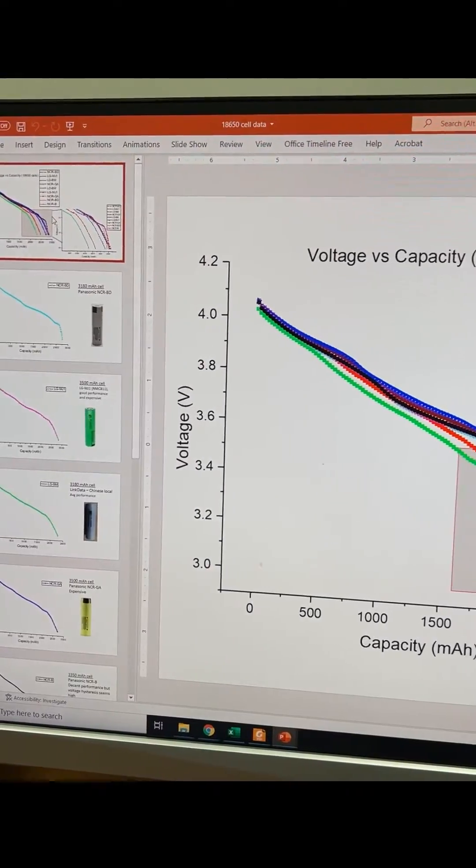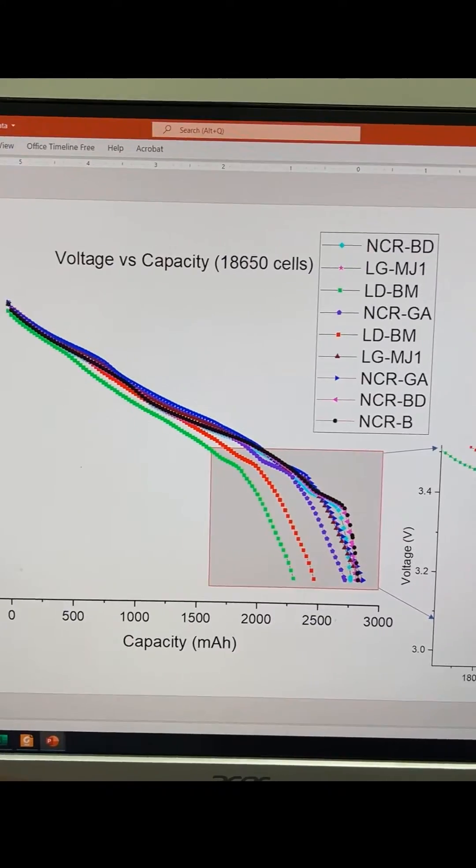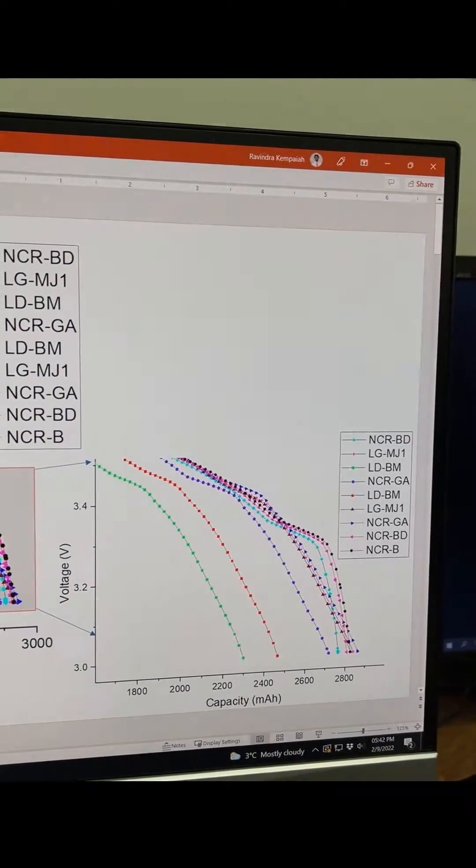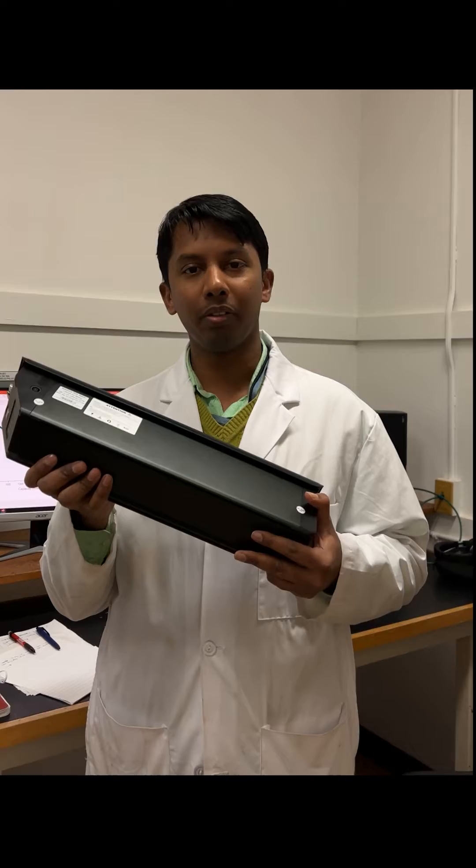We study the cell performance characteristics at different temperatures, discharge and charge C rates. So we find out exactly how the cell behaves in their drive cycle and then we pick the best cell and make a battery pack out of that.